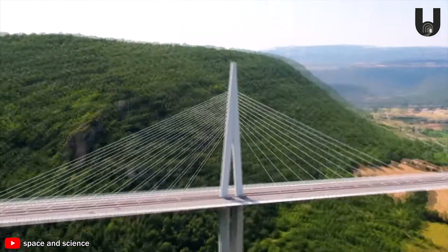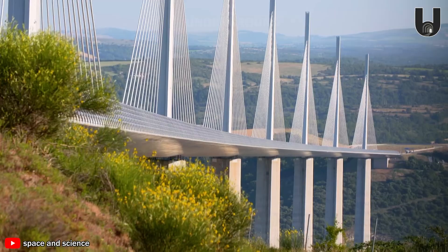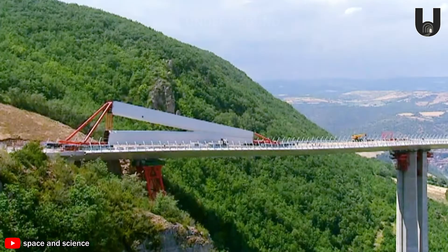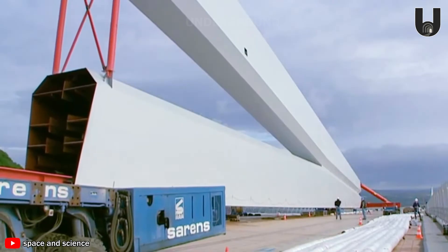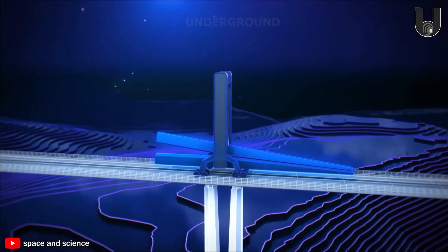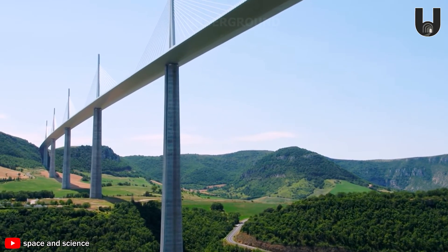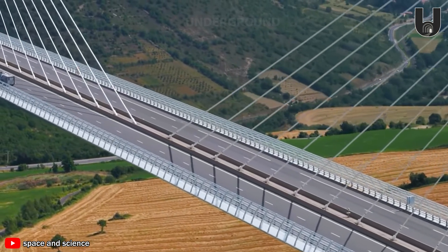Though it offers stunning views, crossing this bridge remains a significant challenge for those afraid of heights. With striking height, some of its pillars are even taller than the Eiffel Tower. The bridge's cable-stay system consists of 154 cables, made up of dozens of smaller steel strands, forming a complex yet incredibly strong network, safely and efficiently supporting the bridge deck. Conquering the bridge's extreme height is truly a tough challenge, but the reward is a spectacular vista that turns every moment into triumph.